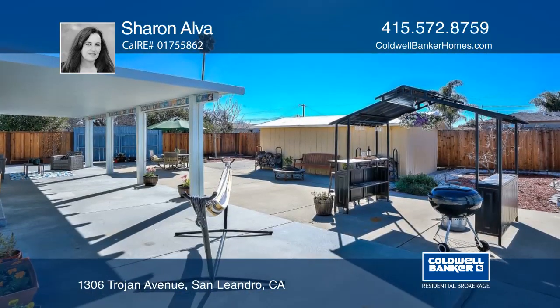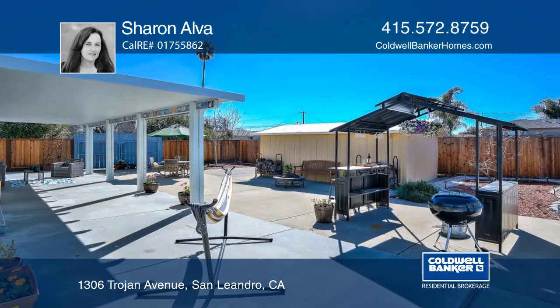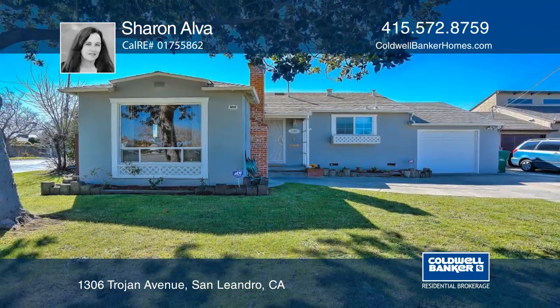A large side entrance allows for RV or boat parking. For more info, contact Sharon Alva.